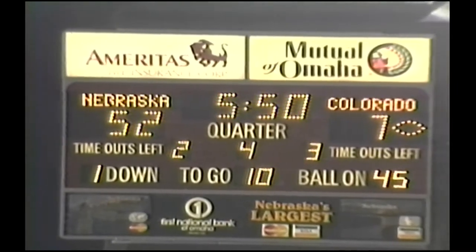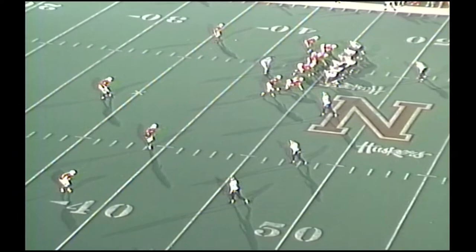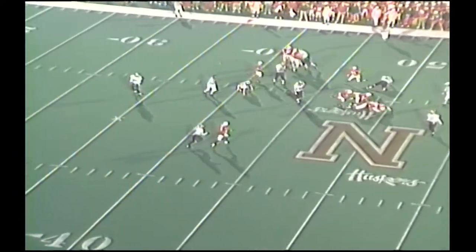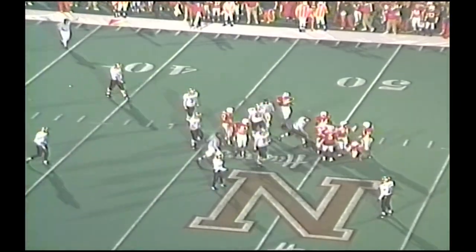Colorado, one after 45, dime package, inside backers plugging. And they keep it on the ground again, and the running back this time gets nowhere — not even back to the line of scrimmage. A loss of a yard and a half on the play.